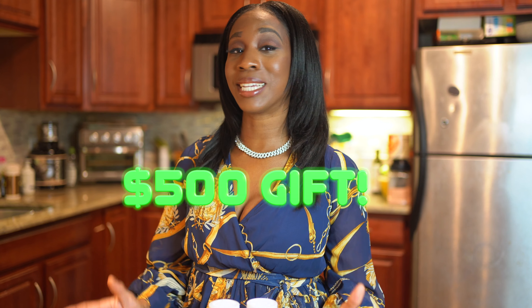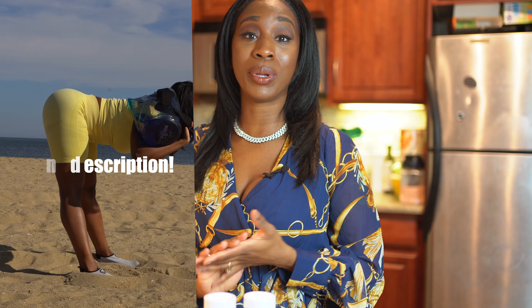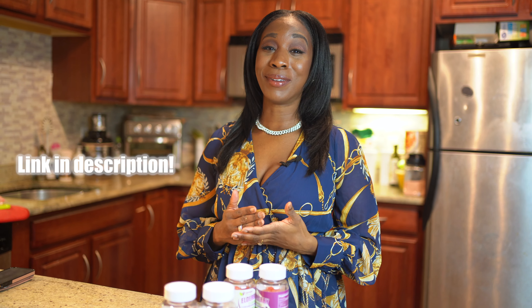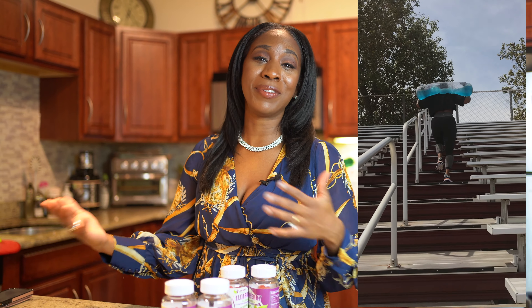Before this video starts, we're giving away a major cash gift — a title tank and $500 cash. This money is for you to invest in groceries, get a personal trainer, invest in supplements, or whatever you need to live a healthier lifestyle. The title tank is great for resistance and stability, and it's perfect for sculpting your body at home.